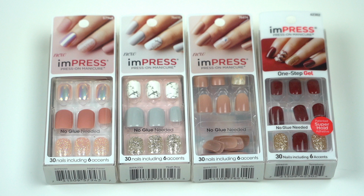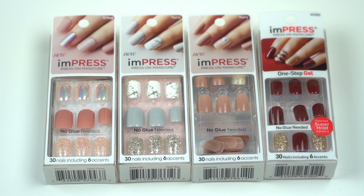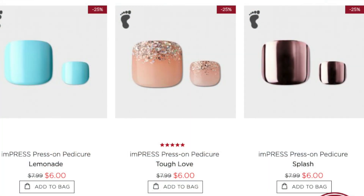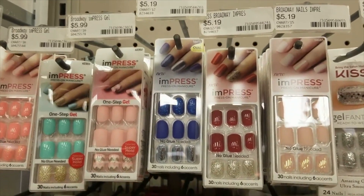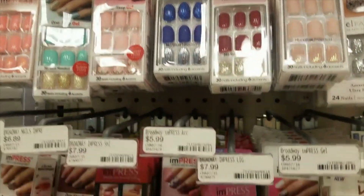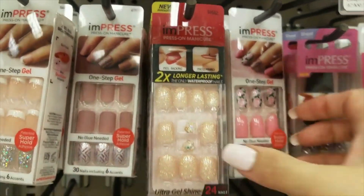On their website they offer their new ultra fit nails in medium length. They also have a pedicure collection which I haven't tried yet. Their price ranges from six to eight dollars depending on the style that you want, and it also varies depending on which store you purchase it from.